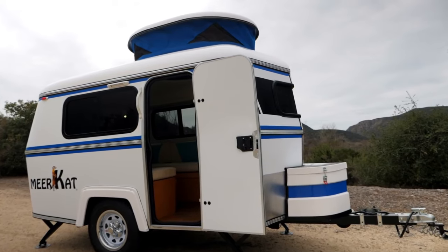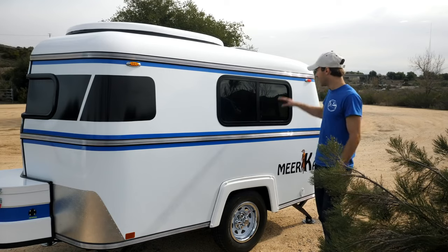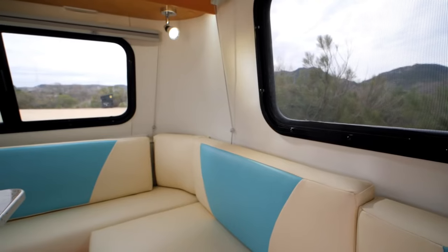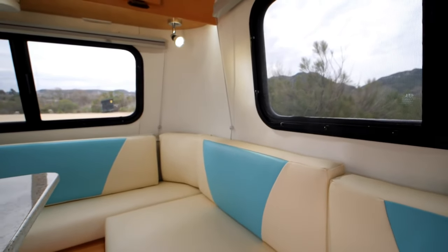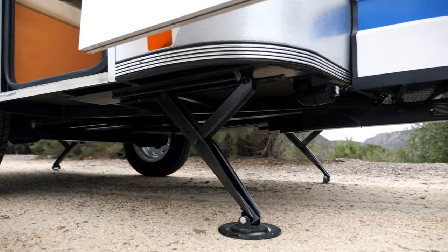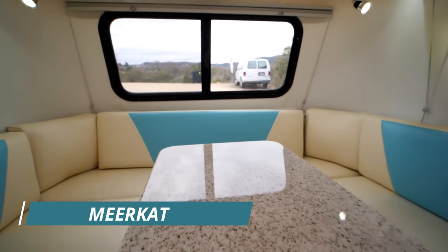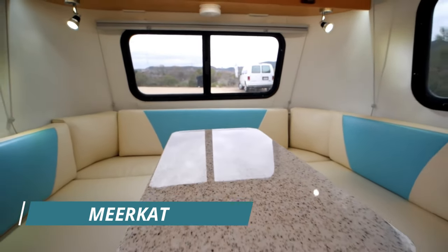It includes a camp stove, a dinette that converts to a bed, a hanging closet, an icebox, three opening windows, and a port-a-potty. It's built with a steel frame, making it durable and long-lasting. With a weight of only 1,180 pounds, it's easy to tow and maneuver, making it perfect for those who love to travel and explore.